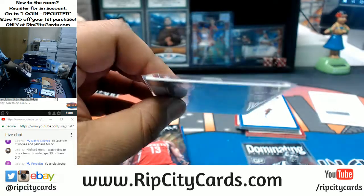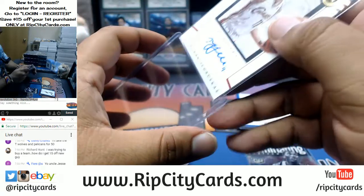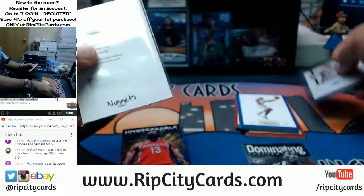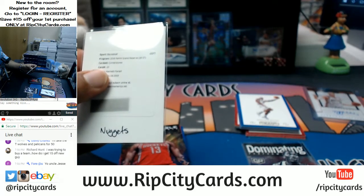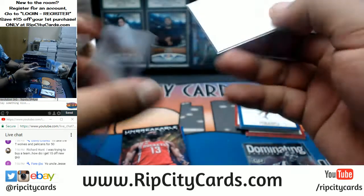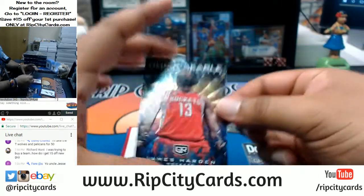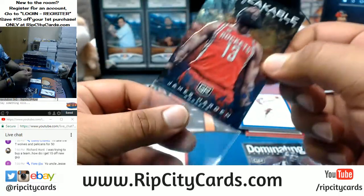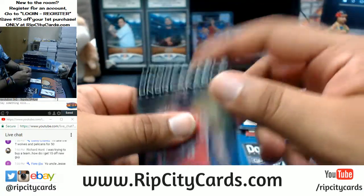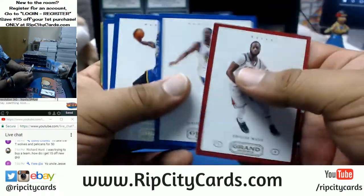First auto is Zydrunas Ilgauskas, former center of the Cavaliers, numbered 10 out of 99 — that's kind of cool, cool-looking card, that'll be a 55 top loader. And the unbreakable insert for the Rockets — James Harden. It's a Rockets thing right now, minus the autos.